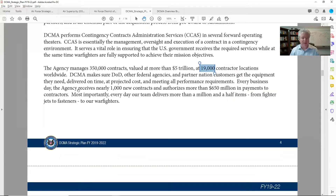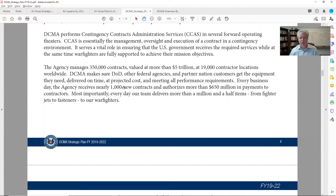Right here it talks about the agency receiving nearly 1,000 new contracts every day. They authorize more than 650 million in payments every day. That's just incredibly impressive. If you could fit in from a finance world, an operations world, software development — whatever it is — you begin to understand the sense of workload they have on their shoulders.